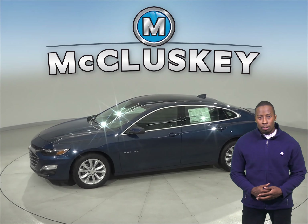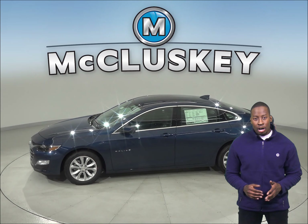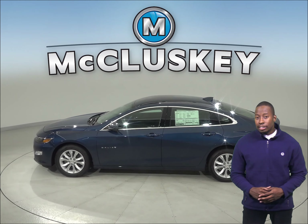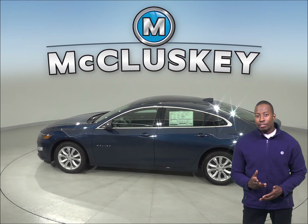In heavy traffic or at stop lights, the Chevrolet Malibu's 1.5 turbo engine automatically turns off when the vehicle is stopped, saving fuel and reducing pollution. The engine is automatically restarted when the driver gets ready to move again.